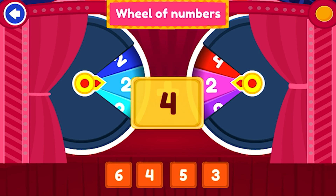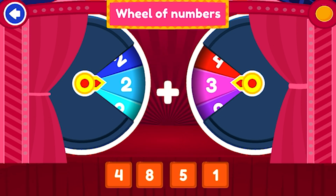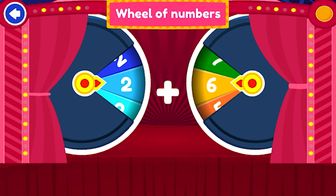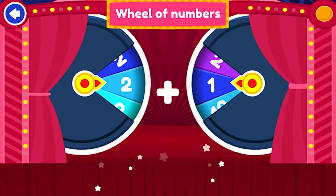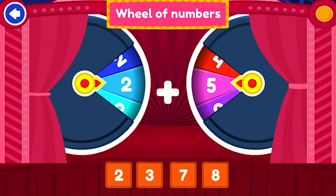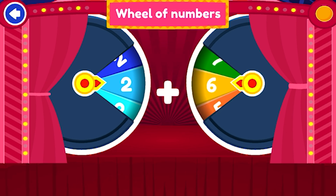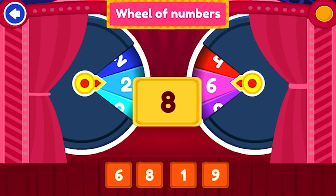4. That's awesome. 5. You're right. 6. Keep it up. 7. You're right. 8. Keep it up.